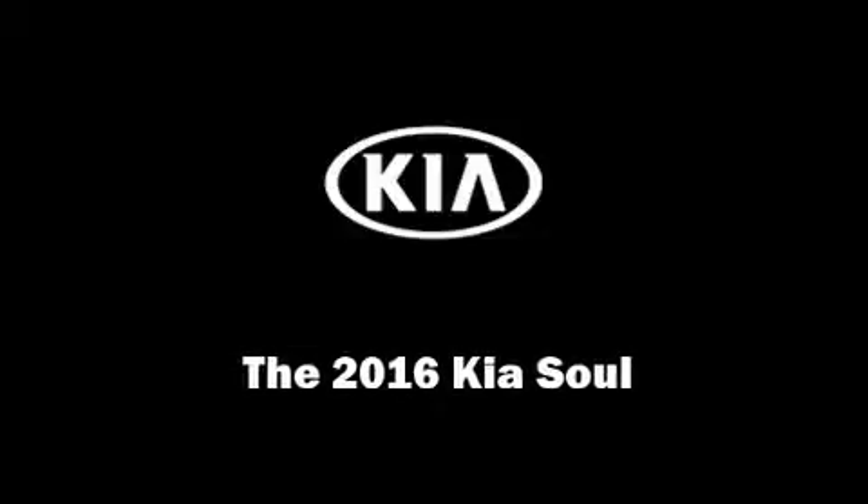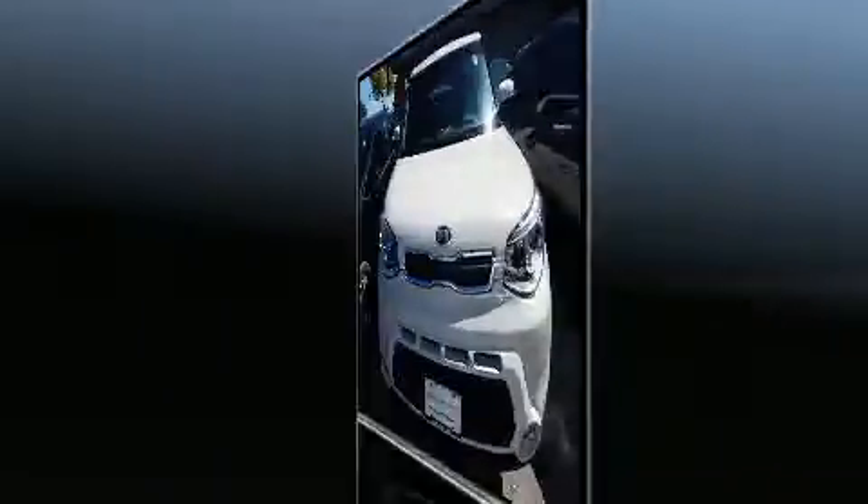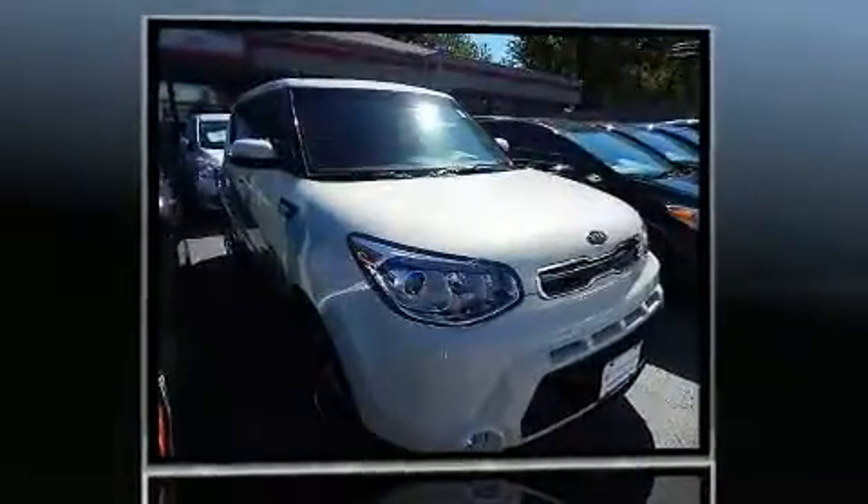Outstanding design defines the 2016 Kia Soul. This four-door, five-passenger hatchback provides a satisfying ride for all passengers.